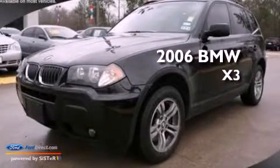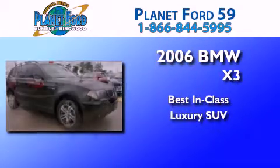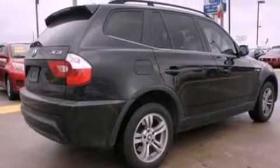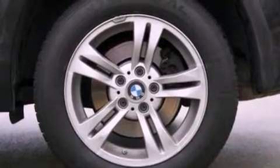This is a 2006 BMW X3. Its top features include a sunroof, a low tire pressure indicator, traction control and stability control systems, an 8-speaker stereo system, aluminum wheels, and roof rails.